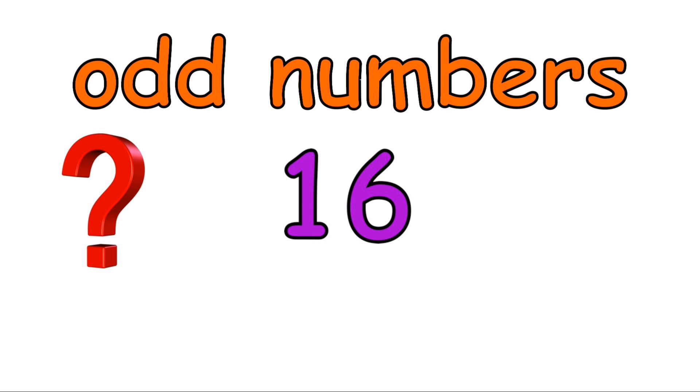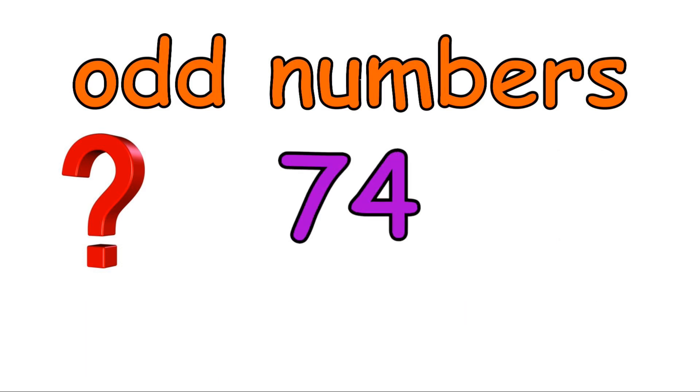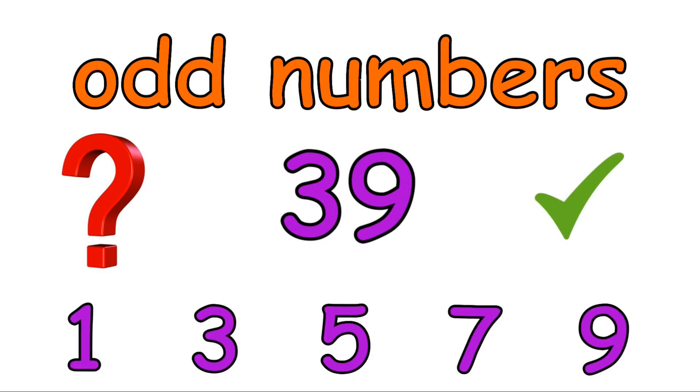Is sixteen an odd number? No, because sixteen doesn't end in an odd number. Is seventy-four an odd number? No, because 74 doesn't end in an odd number. Is 39 an odd number? Yes, because 39 ends in a 9.